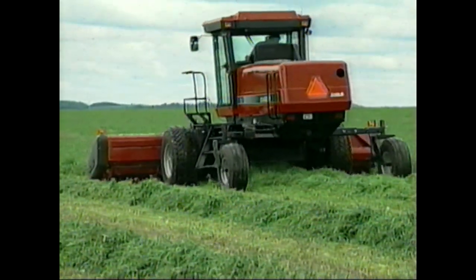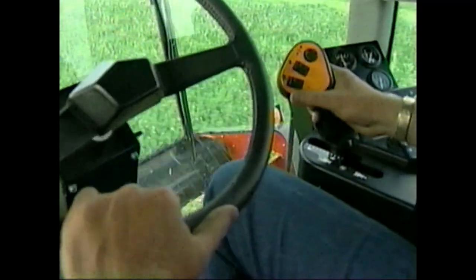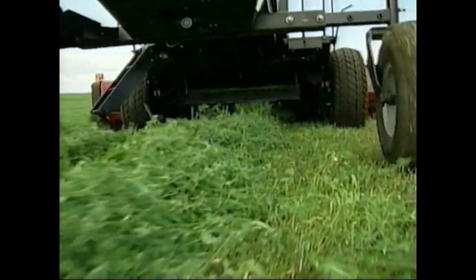For windrowing hay or swapping small grains, look to the new 8800 series self-propelled windrowers from Case IH. Hay farmers, these machines combine ultimate comfort, superior performance, and higher productivity.